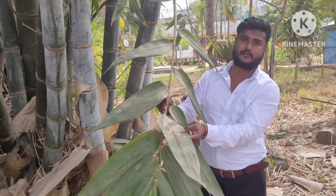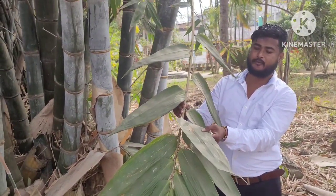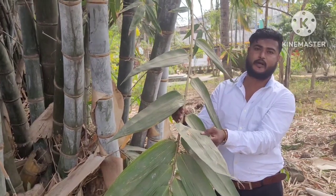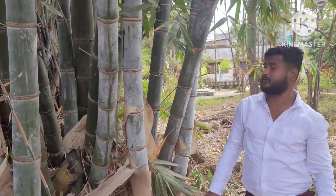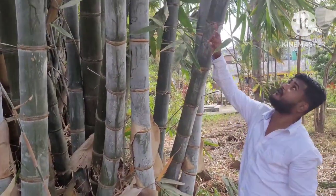This is called Dendrocalamus giganteus, also known as giant bamboo. Its diameter is around 30 to 55 centimeters. It is used in any biomass and for every application of the bamboo.